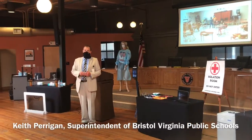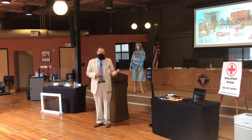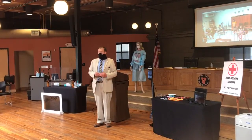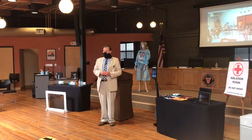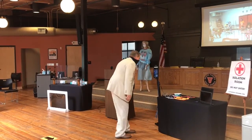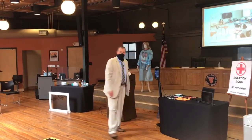Students will be screened; the temperature will be taken as they enter the building or as they enter the bus. At Virginia Middle School and Virginia High School, we will actually have an automatic thermometer that students can come up to, and it will take their temperature.